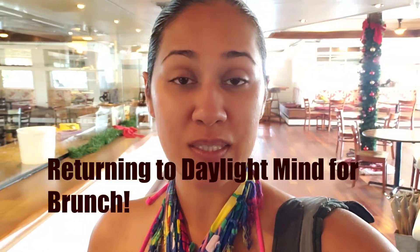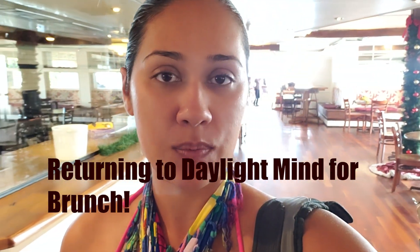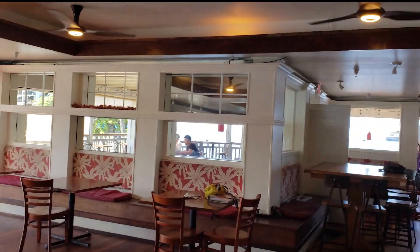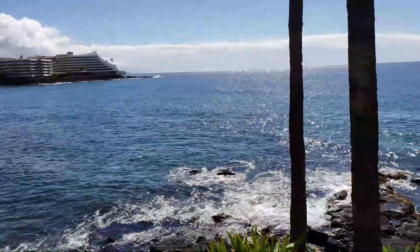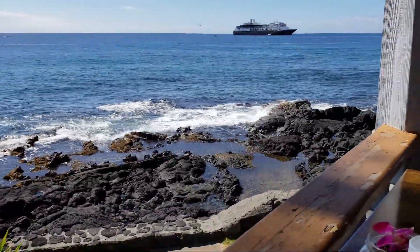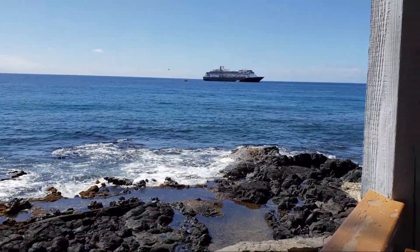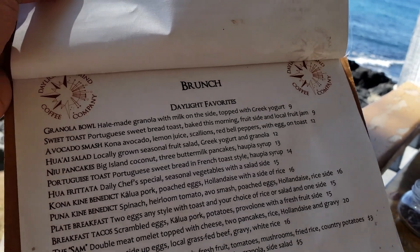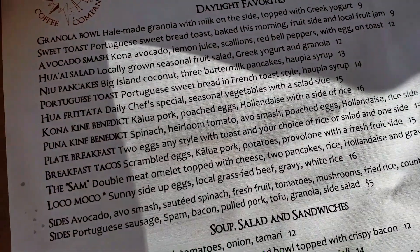Today I'm at Daylight Mine, one of my favorite places to eat because of the amazing views. Check out these amazing views — tables right here on the beach, and they have the cruise ship out today. I've been here for dinner before, but not yet for brunch, so let's see what they have.